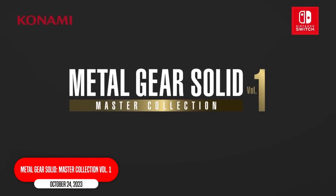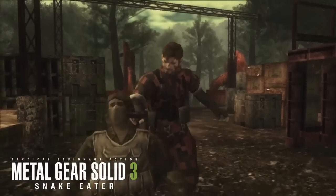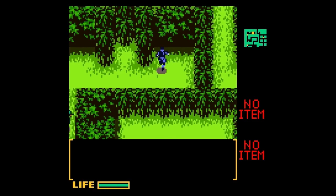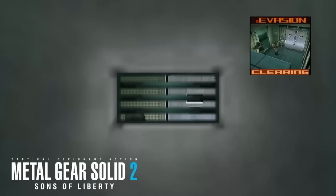Metal Gear Solid Master Collection — you've got Metal Gear Solid, Metal Gear Solid 2, and Metal Gear Solid 3, all on their way to the Switch. Now, before this year, I'd never played a Metal Gear game. And in preparation for these coming out, I played the Game Boy Color game and started Metal Gear 5 the other night. So I'm ready to become a Metal Gear guy when these drop on Switch.